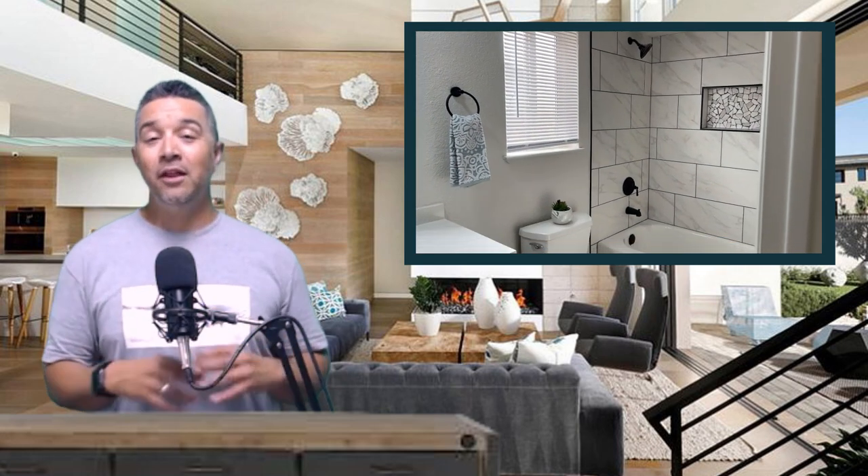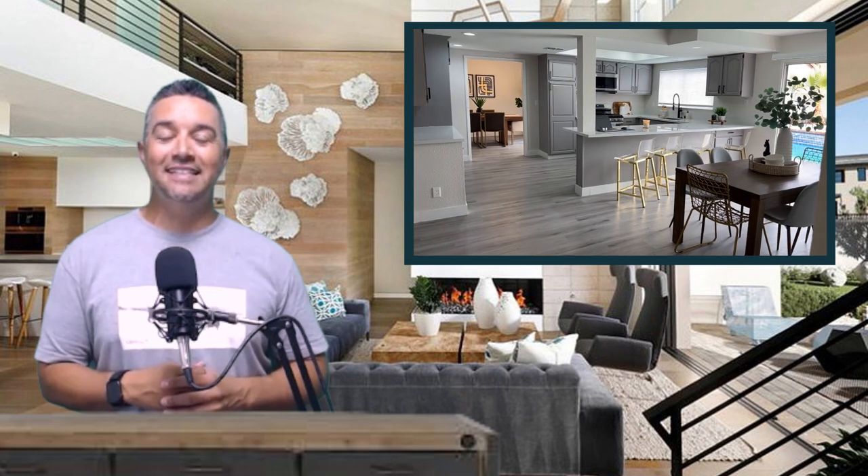Staging is the number one priority — get that done. If this was helpful, drop a comment and a like, and let us know if there are any other topics you want us to cover. We've probably got some other videos for them, but don't be afraid to list them below and we'll get you taken care of. Until next time, thanks for watching.